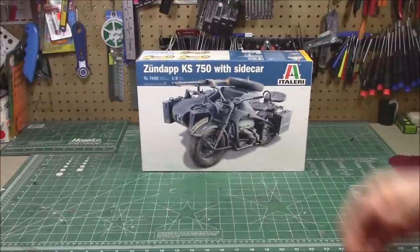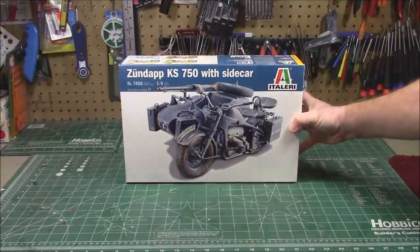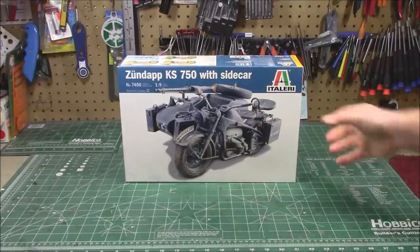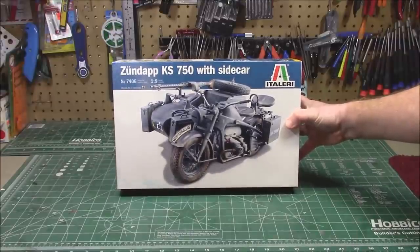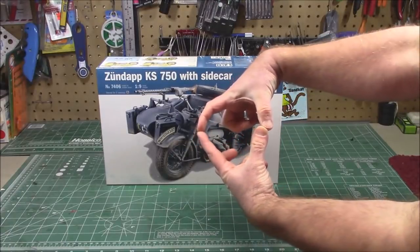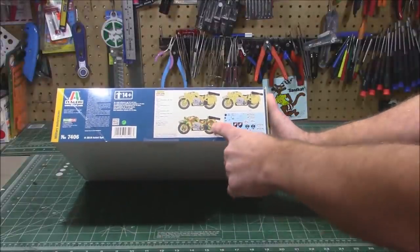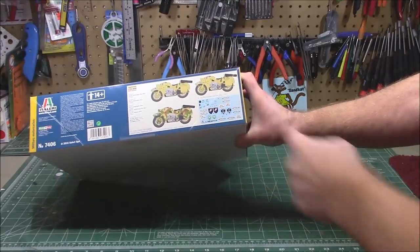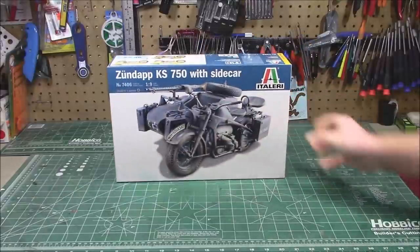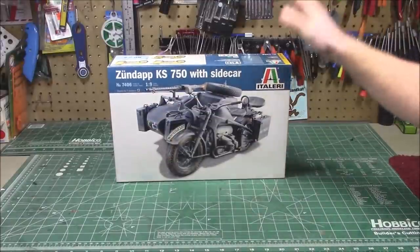At a clearance price I also nabbed the Italeri Zündapp KS750 with sidecar — kit number 7406. I already have the BMW with sidecar, and I've built the Kettenkrad and the WLA Harley, so adding this to the collection was an absolute no-brainer. It's 1/9th scale, so the tires are going to be huge. It's got tons of color schemes: gray, camo, desert yellow, and decals for different units. One of my favorite things is the license plate on the fenders. It's got a machine gun, a giant spare tire, and ammo boxes — much too cool.